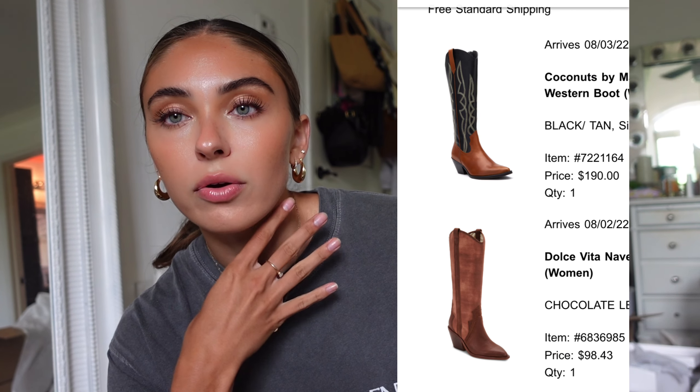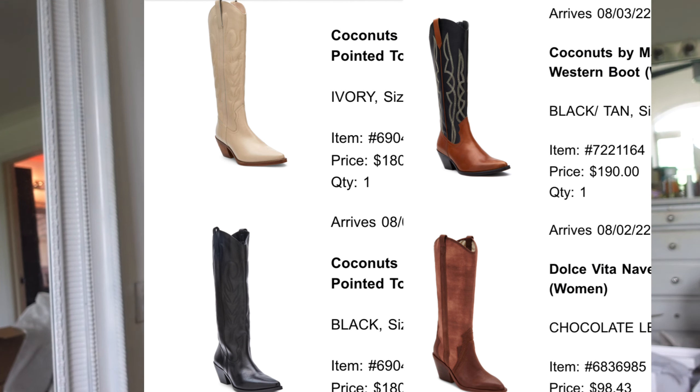I haven't worn Tory Burch shoes since the Miller Sandal came out, but I saw these on Nordstrom and I was like, wait, those are cute! I also ordered four different pairs of cowboy boots — the black ones just came in. I love the style of wearing cowboy boots with a biker short and an oversized sweater, or biker shorts and a blazer. The juxtaposition and androgyny of that look is just my vibe right now. I sized up to an 11 since they're a pointed toe.